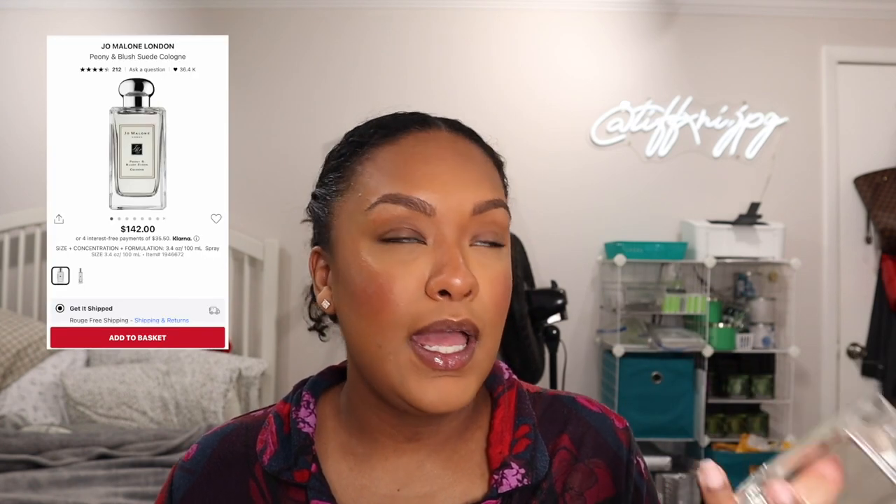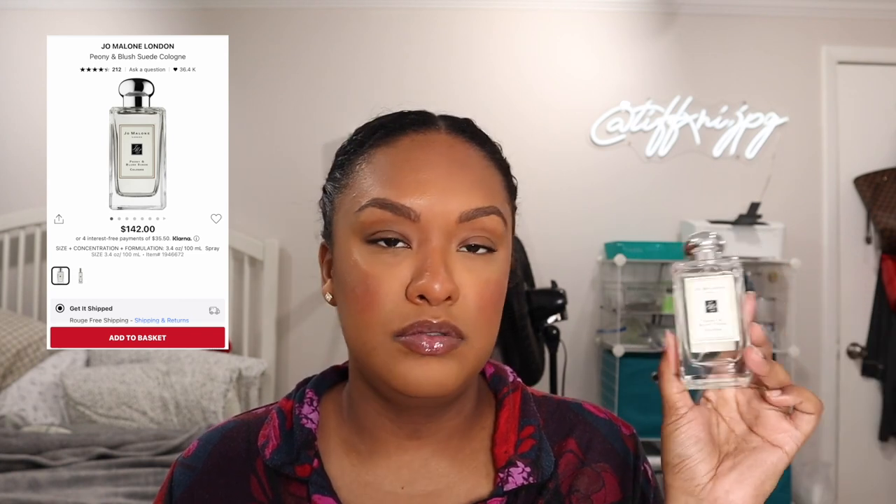Moving on to my newest addition: the Jo Malone Peony and Blush Suede. I love this perfume. She's technically a cologne, so these are pretty much unisex. If suede had a scent, that's what I imagine it smells like. Sephora lists the key notes as red apple, peony, and suede. I don't really get red apple from it — I just get suede. As I wear it throughout the day it does soften up, so maybe that's when the peony comes in.